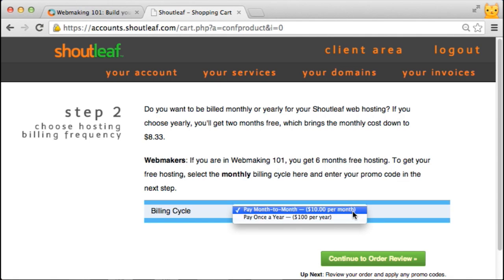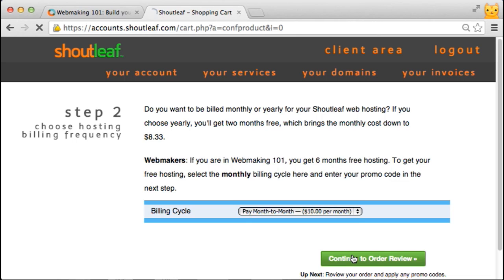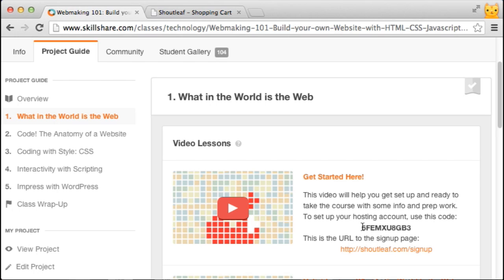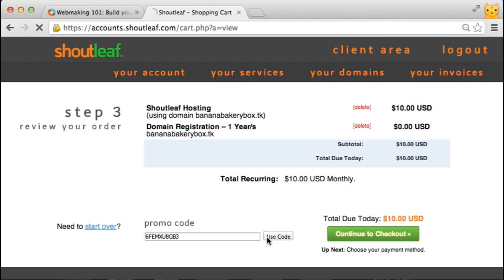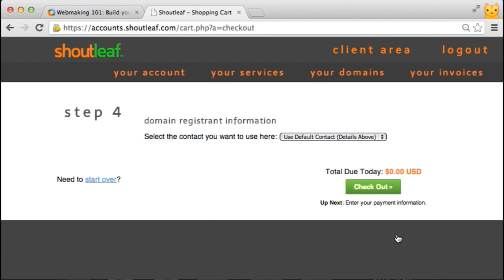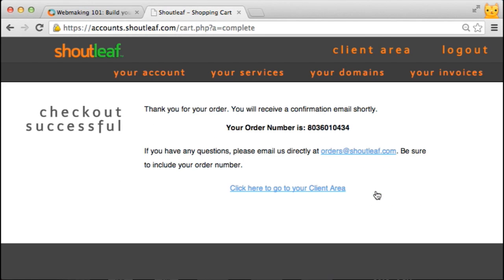Here you need to choose month-to-month versus yearly because you're getting six months of free hosting — that's why we go month-to-month. The promo code you'll get from this video — it will change from time to time — so paste it in here. You'll see that the promo code was applied and accepted, and the total due today is now zero dollars because we have a free domain. You'll need to set up an account, and then you can check out. Now your hosting is up and running and ready to go.